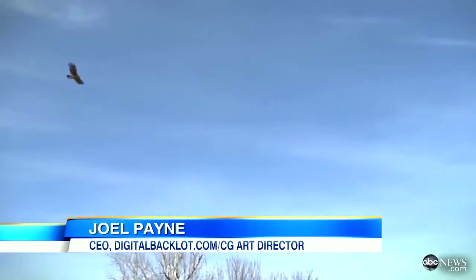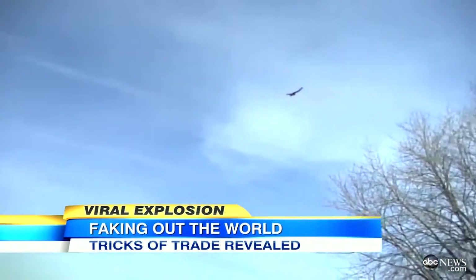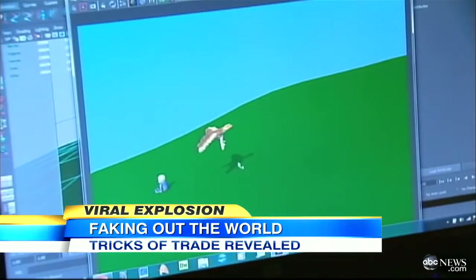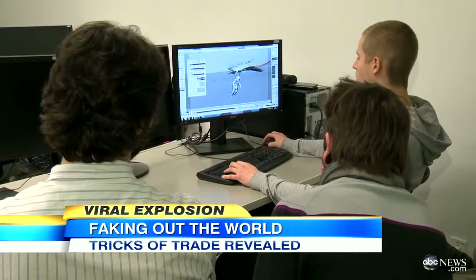They shot this in a very clever way. What they did is they shot the video and panned the camera as if they were following a bird. But the bird wasn't really there when they were shooting this footage — they had to add that in with 3D elements.